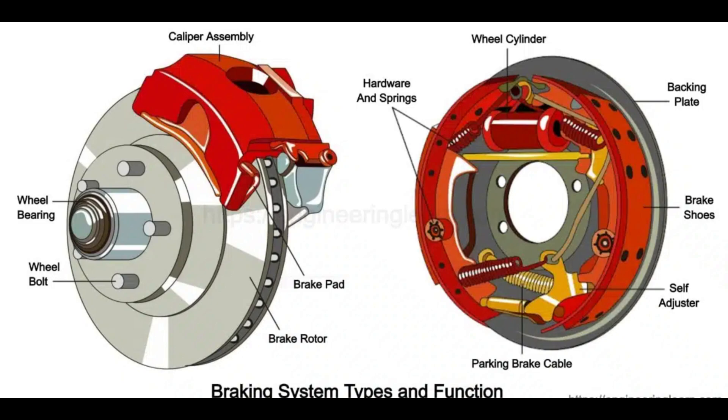The hydraulic braking system details how discs and calipers slow down wheel rotation during braking. This crucial system ensures safe and reliable stopping.